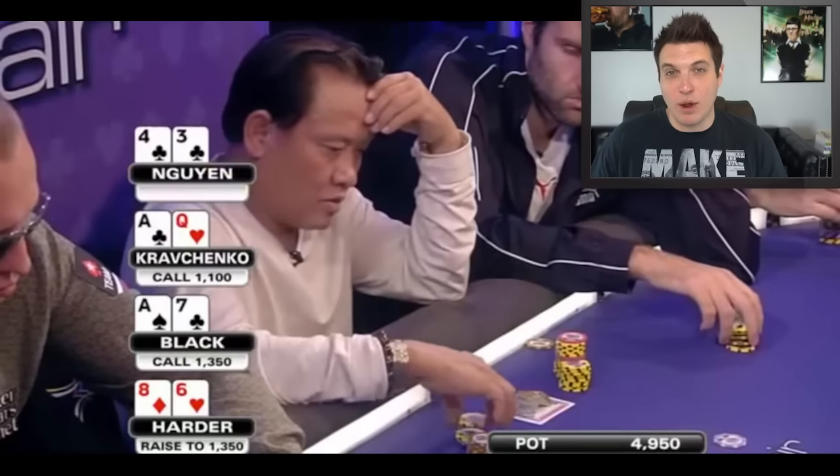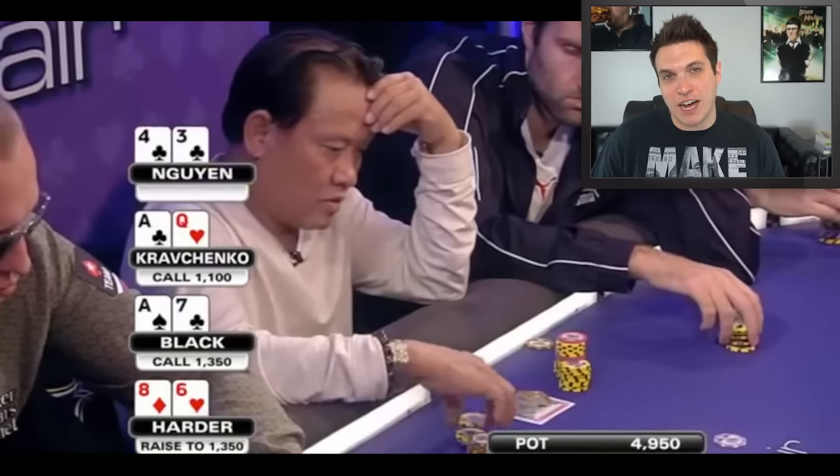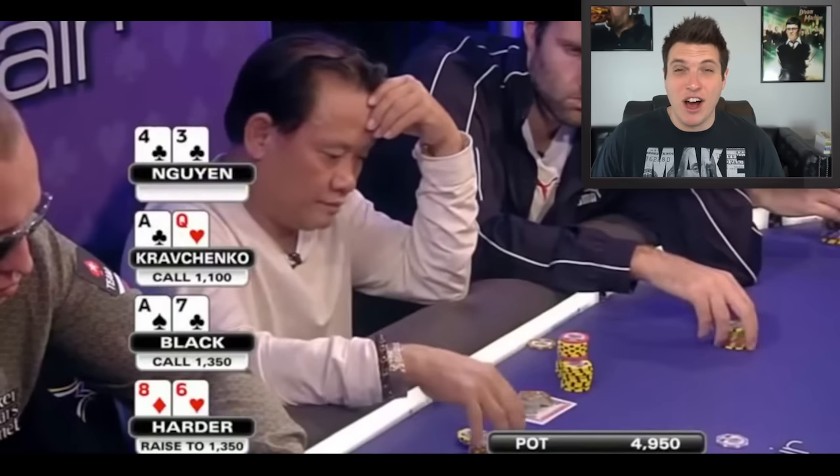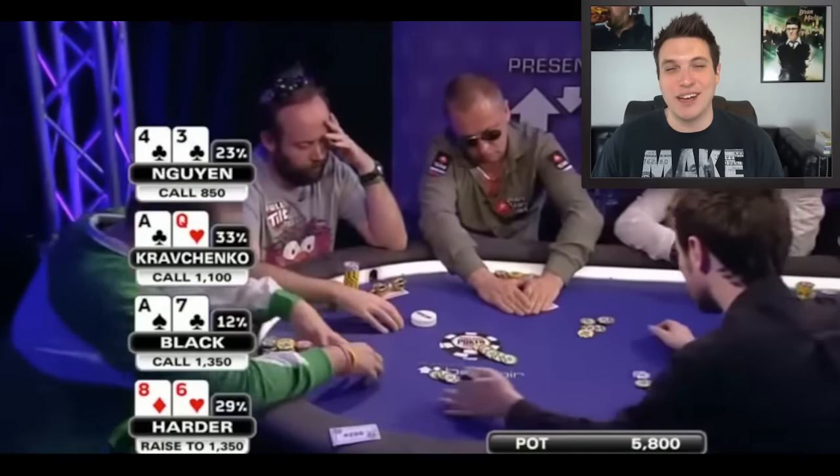Over to the big blind, and Wynn looks down at 4-3 suited. This hand can either call or 3-bet. I wouldn't mind seeing a 3-bet from time to time, trying to take down all the money curling in the middle. But calling is also a winning play, so you can really go either way. Of all the decisions made in this hand, I probably like this one the most. Let's go ahead and take a flop.